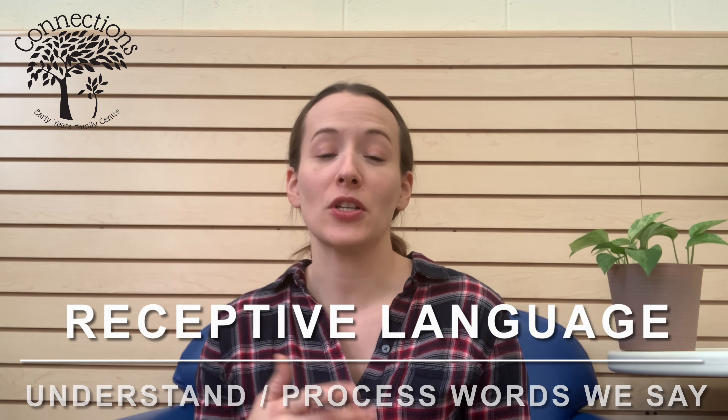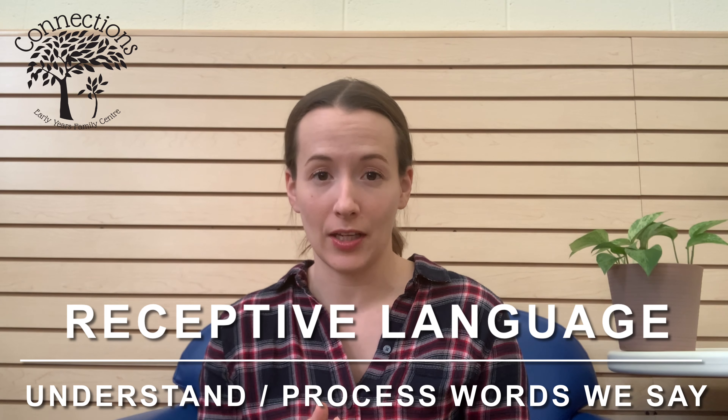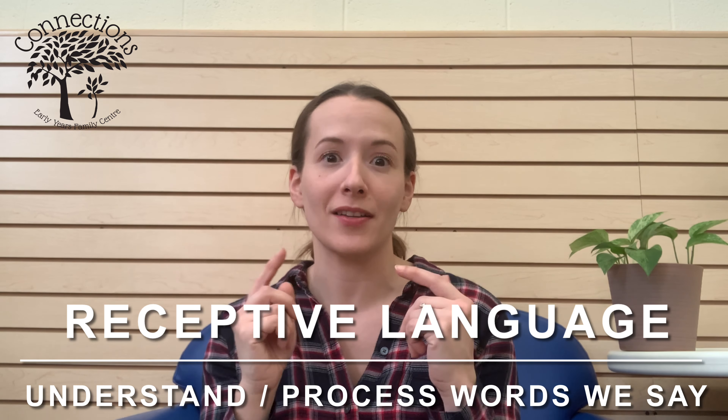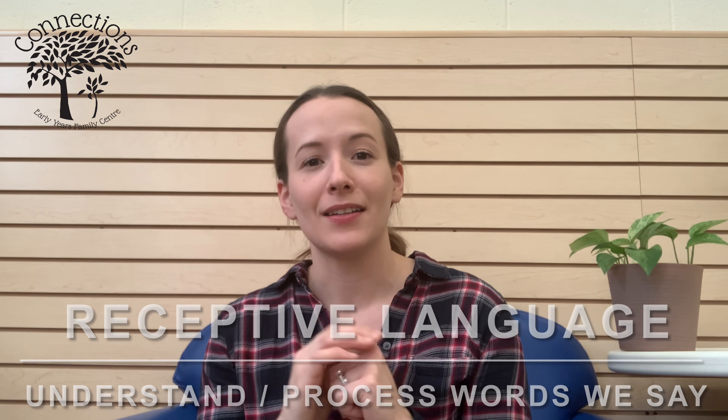When parents approach me and ask questions about their toddler — whether they might warrant a speech and language referral to our program — we look at different areas. One area we ask about is your child's receptive language: how well they're actually understanding and processing the words that we say. We can ask if they can follow simple directions with basic concepts.